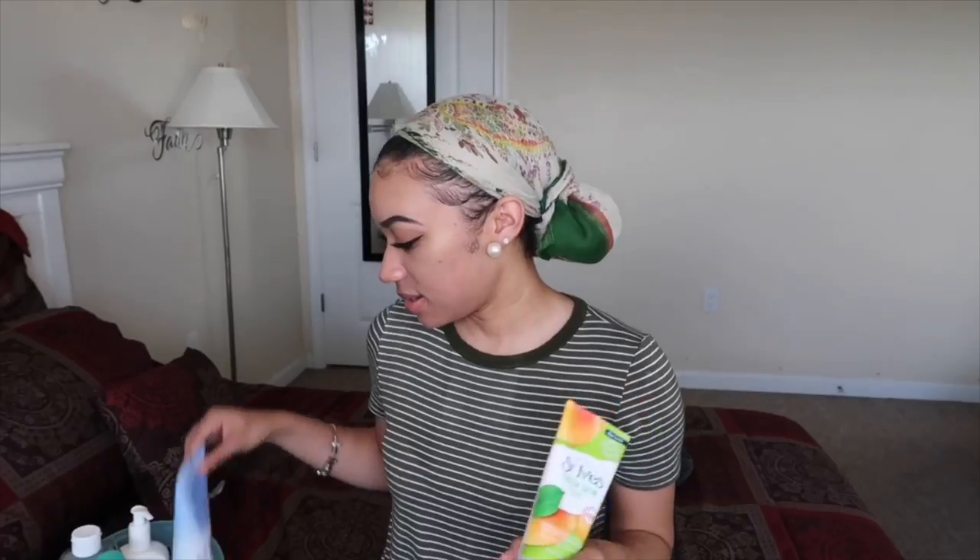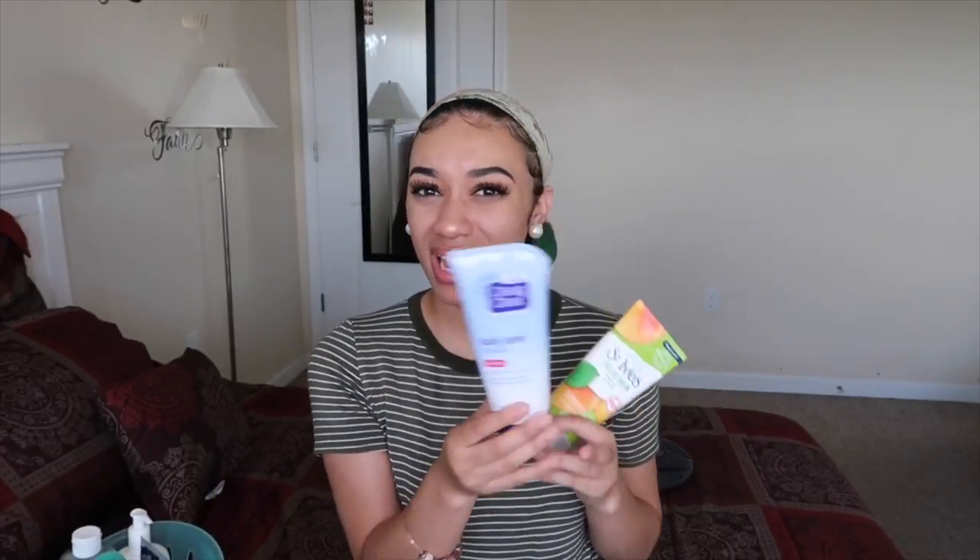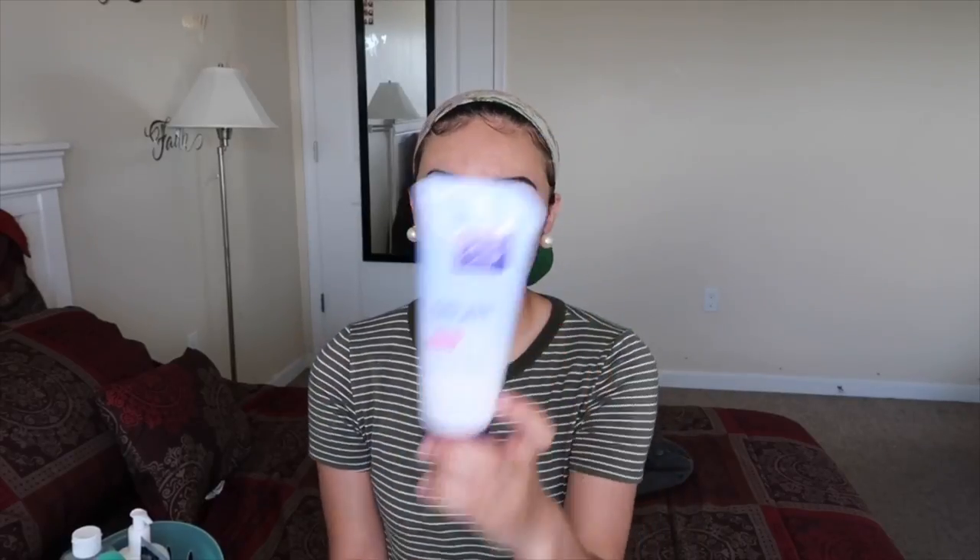This facial scrub deeply exfoliates and removes impurities for glowing skin and all that good stuff. I also have face wash, but I don't really like this Clean and Clear Daily Pore Cleanser because it just doesn't do anything for my skin.